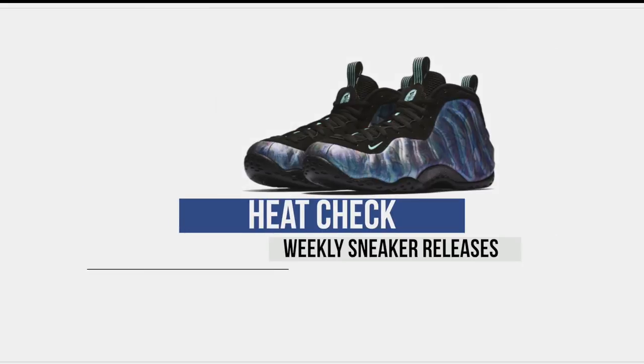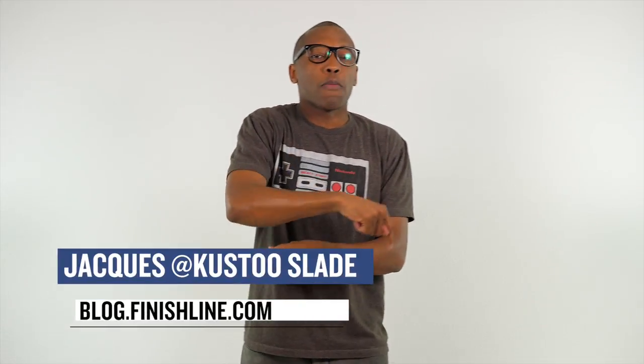This week is all about today. I know that's a weird thing to say, but today is really the biggest release day of the week. So let's start the show. Welcome to the Heat Check. I am your host Jacques Slade. And as we always do, this is the only place to come for the release dates of some of your favorite sneakers.